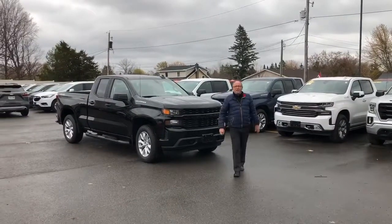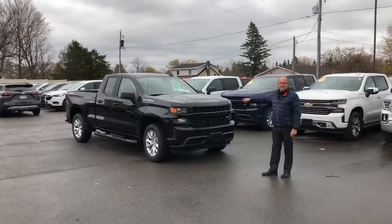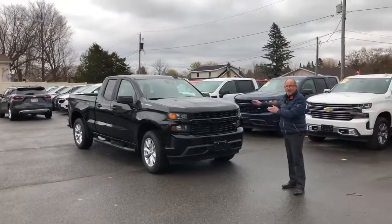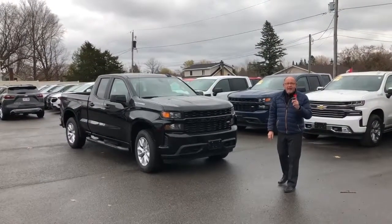Hi folks, Alex Skoranski here from Meyers in beautiful downtown Kempville. Today I'd like to show you the new 2020 Chev Silverado 1500 Custom, and yes folks, this truck right here you can lease for $228.98 bi-weekly plus tax.